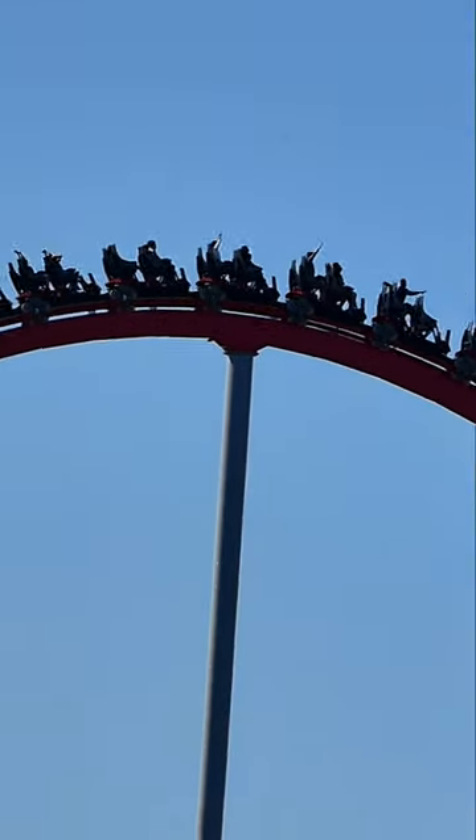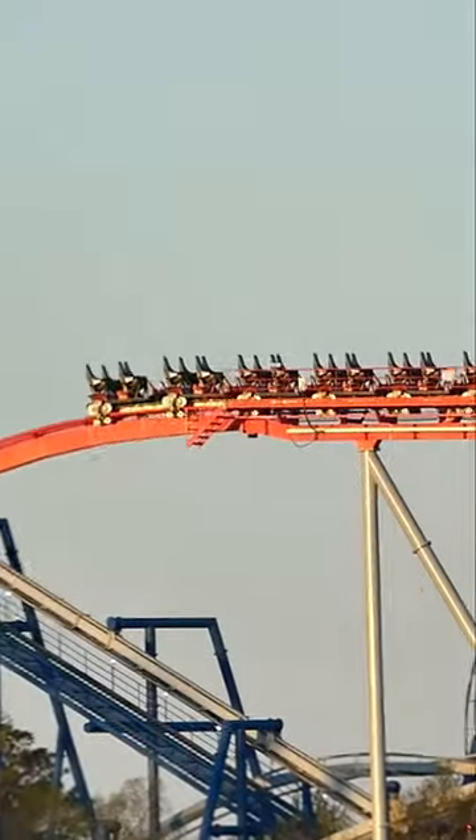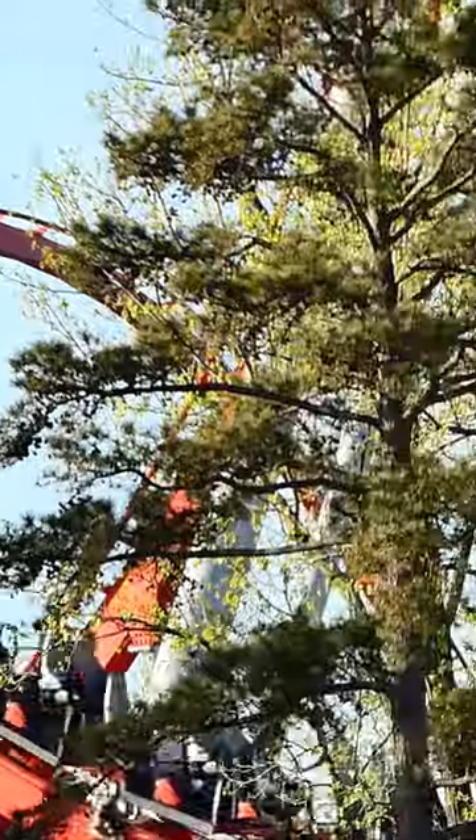Then you'll traverse a wacky hammerhead turnaround which feels really quirky. Afterwards come the next two camelbacks in succession — the first one trimmed, the second one not trimmed. This takes you into the midcourse, which may or may not kill some of your momentum. Finally, you will execute a somewhat pointless helix and then a few more floaty hills which lead you into the final brake run.